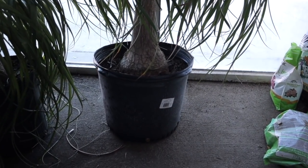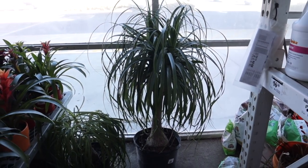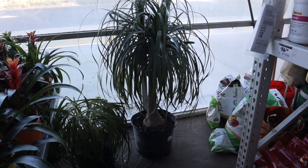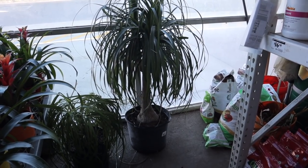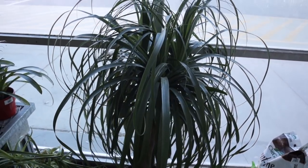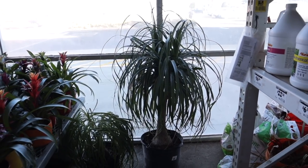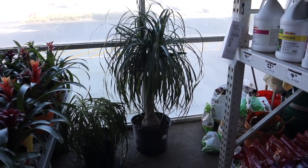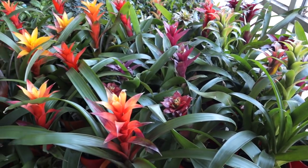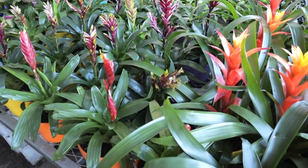Every time I come here I eye this ponytail palm - I just think it's so cool, and it is $100. They're really easy to care for and it's such a statement piece. I think that would look really cool in my living room. I'm trying to decide between something like that or maybe the fiddle. I feel like it needs to be taller, but I could always put it on a stand - it's already like four and a half feet. Decisions, decisions!